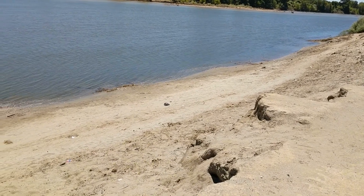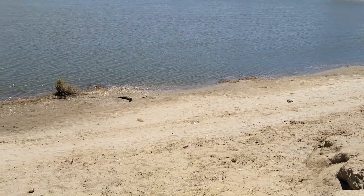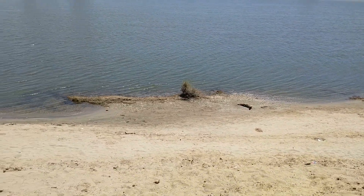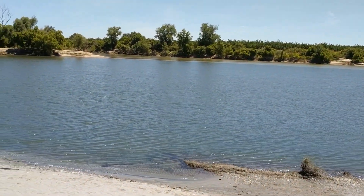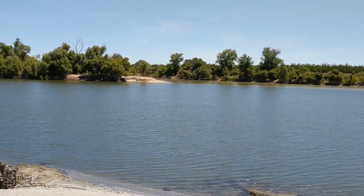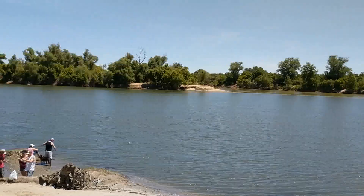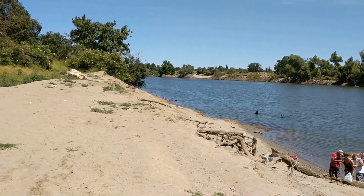The cubic feet per second coming down as river releases are about 2,500 right now. So that's as low as it's been in a very long time. You can see over there the Yuba River flowing in. If you go this way, straight up there is Oroville, about 30 miles.